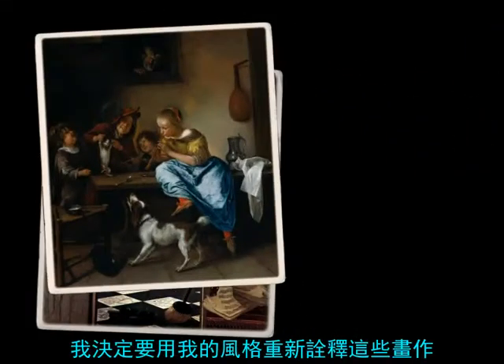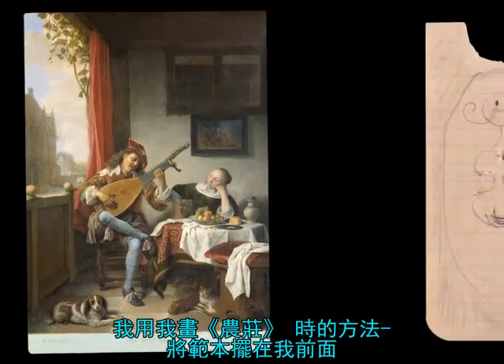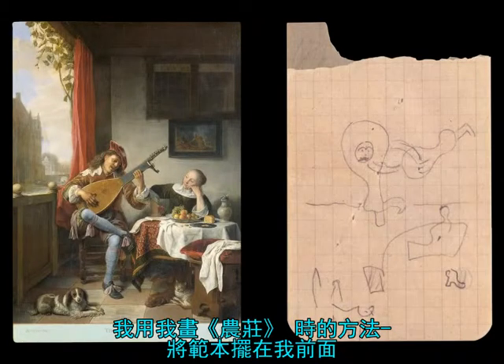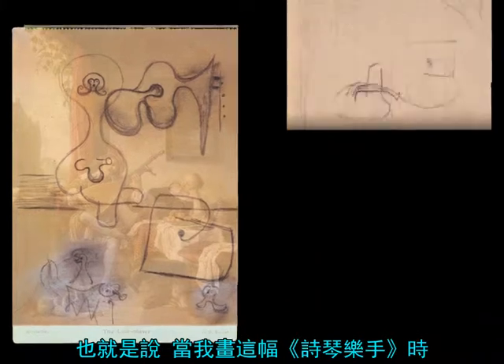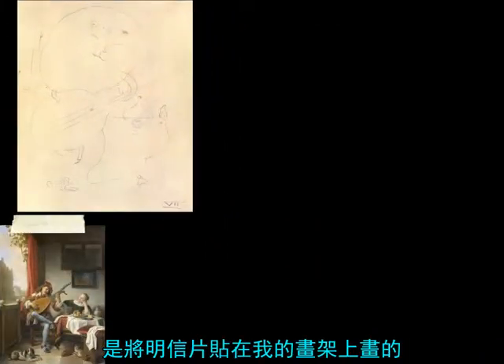When I got back to Paris, I decided to copy some of them in my own style — and I did it in the same way that I did the farm, with the model right in front of me. In other words, I had the postcard pinned up on my easel while I painted this Dutch interior.